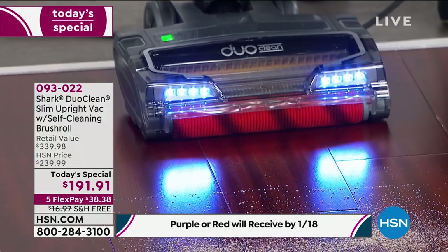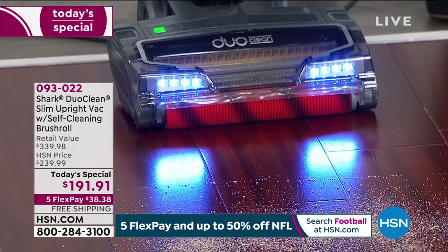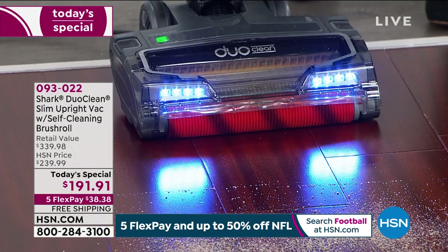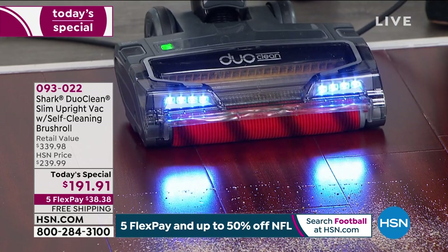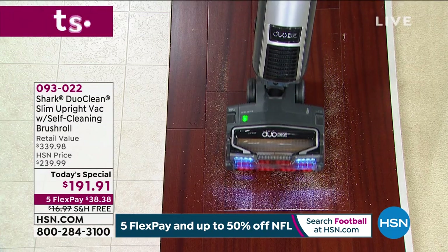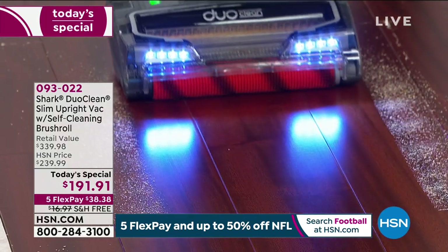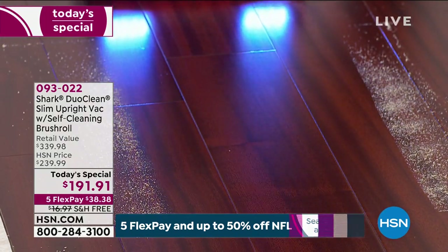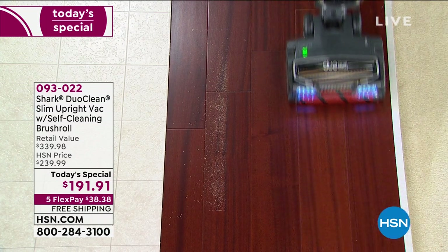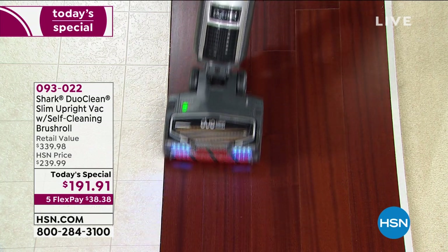I'll do just a quick demo for everybody. Here are some beautiful hardwood floors. Look at what's down there — that's such fine, fine dust particles. Typically with a traditional vacuum, that would scatter all over. I'm just going to go down the middle so you can see what I mean. Look at what happens when you just do that — look at that beautiful path and look at how it polishes it. Nothing scatters on your floors. You've got that nice cleaning path. Easy maneuverability because of the swivel on this one.